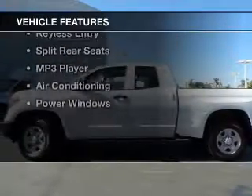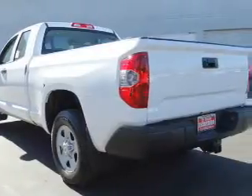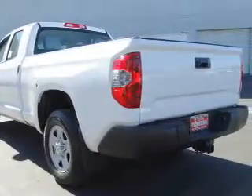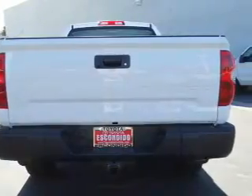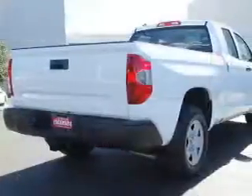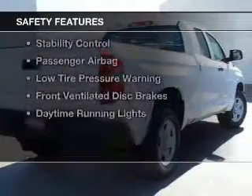The features include Bluetooth connectivity, digital audio input, steering wheel controls, an adjustable tilt steering wheel, cruise control, keyless entry, split rear seats, an MP3 player, air conditioning, and power windows.